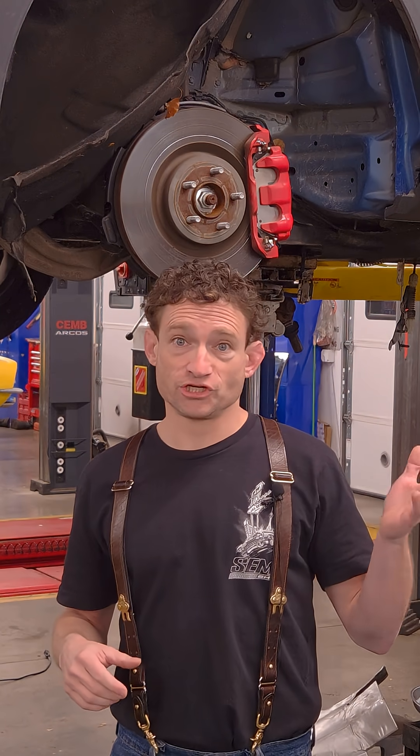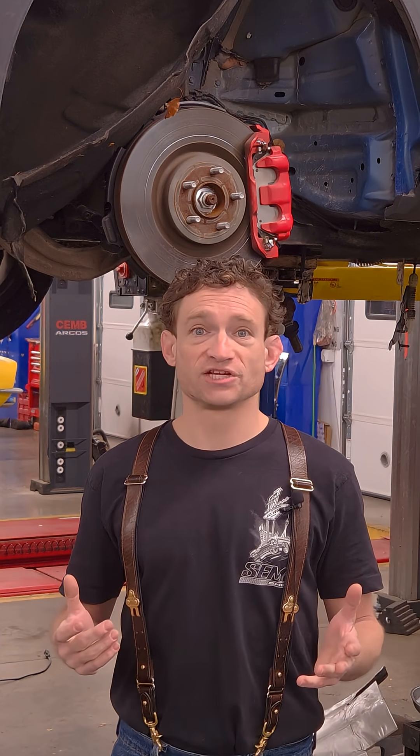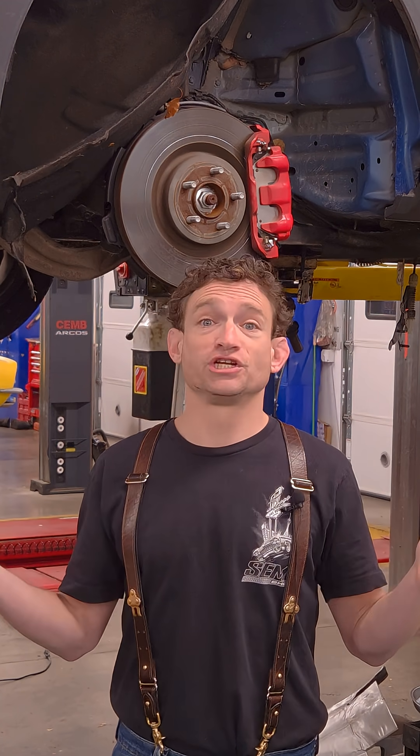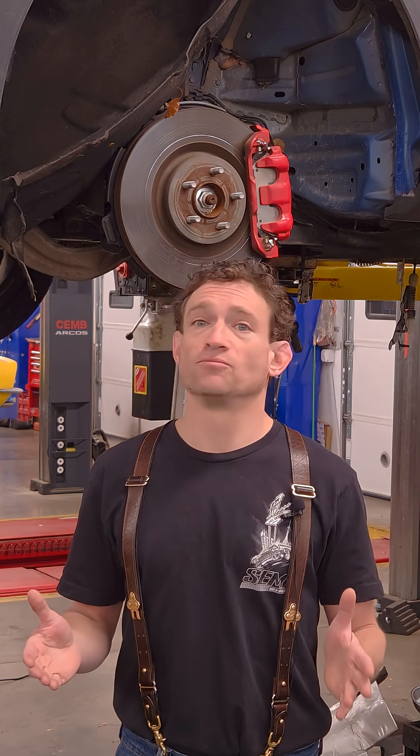We're right on that cusp of mechanical engineering and electronic engineering really sleeping together well in the automotive industry. Let's talk about your brakes for a second. Brakes are pretty standard stuff, right? It's a big, squeezy, clampy part — it grabs the spinny part and you stop. Friction, like jumping off a bike and putting your feet on the ground. However, there's actually a little bit more to it than that.